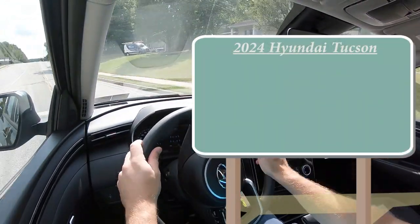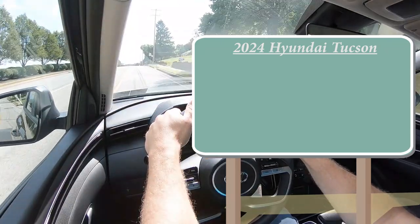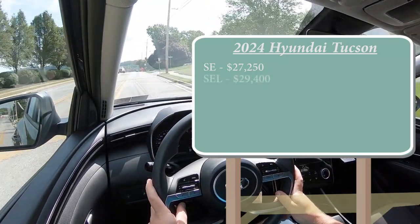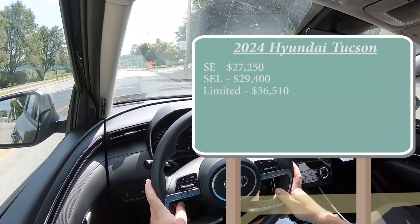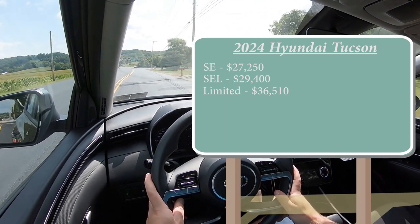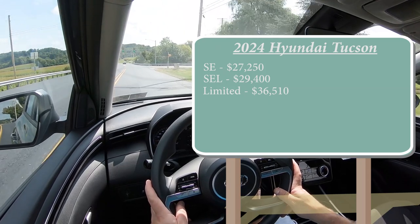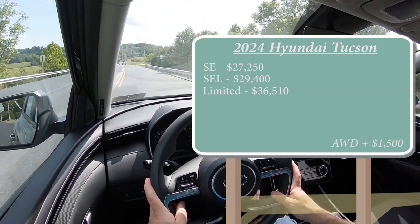There are a few different trim levels for the 2024 Tucson. The first one is the SE — the one we are in today — starting at $27,250. Then you have the SEL for $29,400, and the Limited starting at $36,510. Two trim levels have been eliminated for the 2024 model year. That pricing is for the front-wheel-drive configuration. If you want to add all-wheel drive, simply add $1,500 to any of those prices.